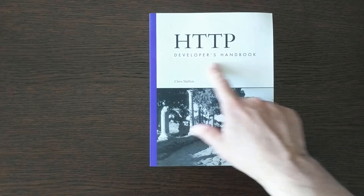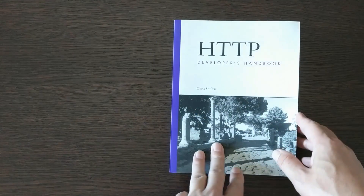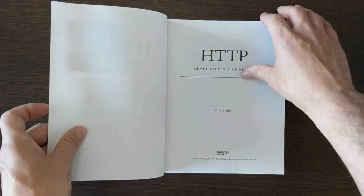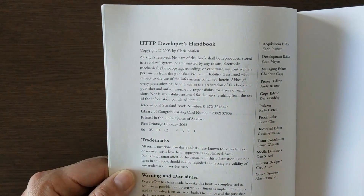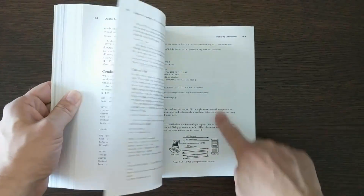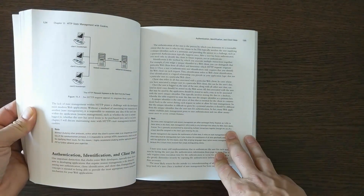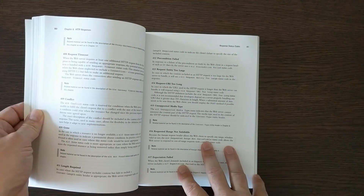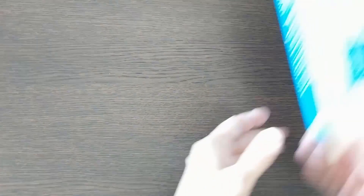This book is the HTTP Developer's Handbook — it covers the basics of the Hypertext Transfer Protocol, the underpinnings of the web. I bought it when it came out in 2003. This is actually one of my later books. It might still be interesting because the HTTP protocol has not changed, and if you're getting into really low-level coding, you can learn how HTTP actually functions.